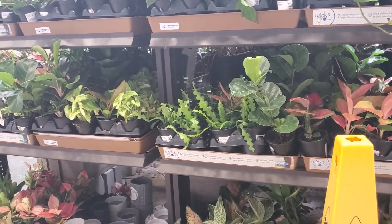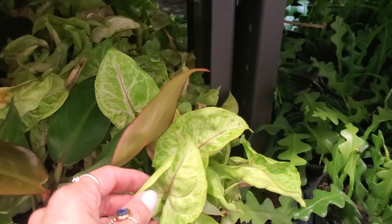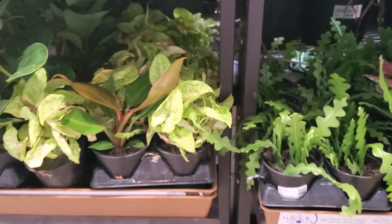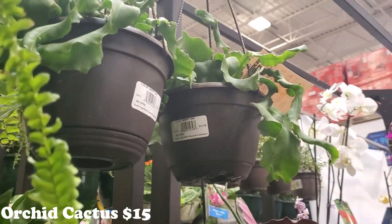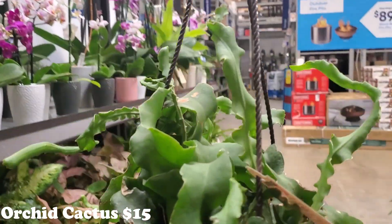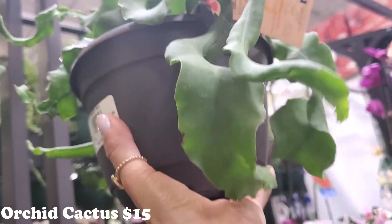And some rick racks, some of the syngoniums. These ones are beautiful as well. Up here in the hanging baskets they have some orchid cactus for $15. I think these are so cool with their little curlicues - I like those a lot.